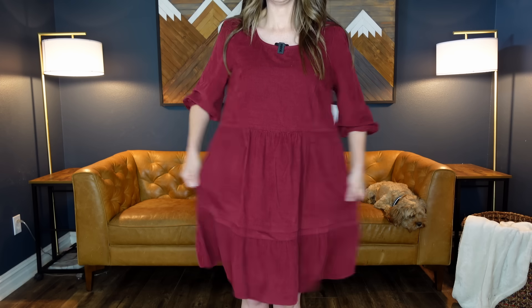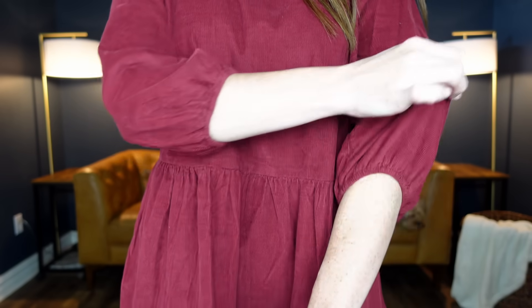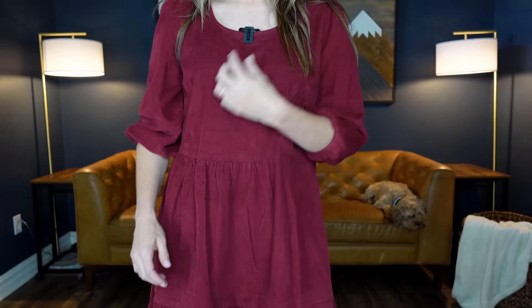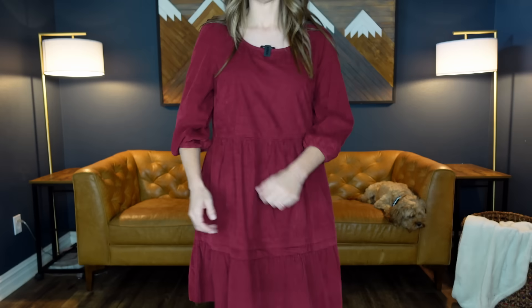I've got a lot of corduroy for you guys. Let's start with this corduroy dress for $19.98. It comes in four different colors, extra small through 3XL, and I'm wearing a size small. These shoes are from Walmart from a few months ago — I'll link them if still in stock. I don't love this silhouette on me, but it may suit your body type — it's more of a baby doll type dress that's shorter, coming above my knee at 5'2". The elastic is a little tight. Corduroy is nice though, and it comes in some really nice fall colors.